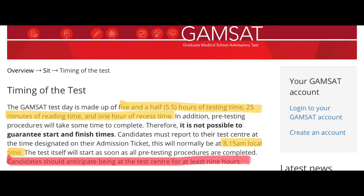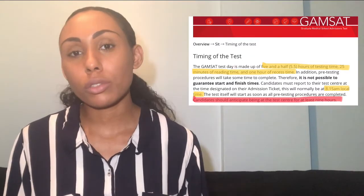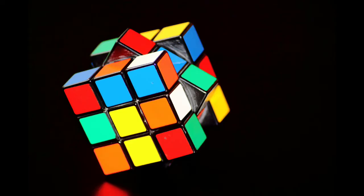For the GAMSAT you'll need to make an online application. The GAMSAT test day is made up of five and a half hours of testing time, 25 minutes of reading time, and one hour of recess time. They also note that the whole day may be around nine hours. The main focus of the assessment is problem-solving ability. Universities that currently require the GAMSAT include St George's, Nottingham, Swansea, and Liverpool for both their standard and accelerated programmes.